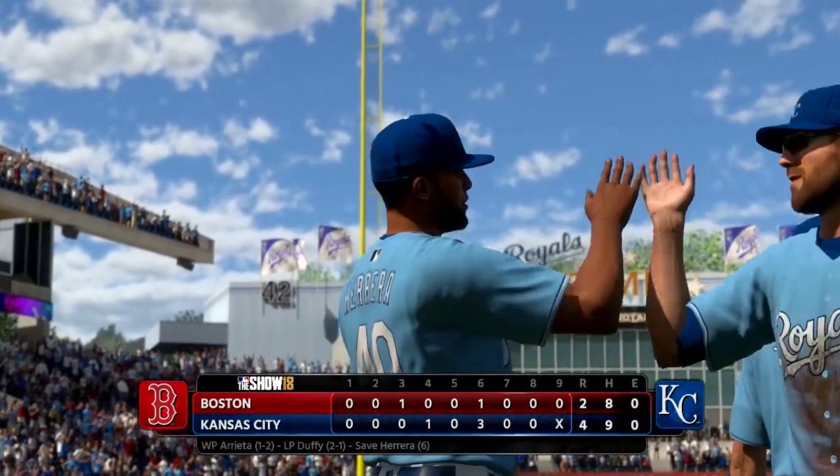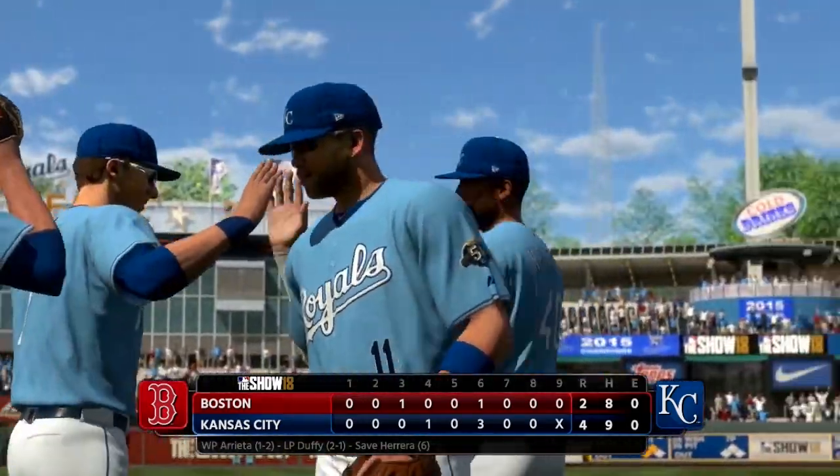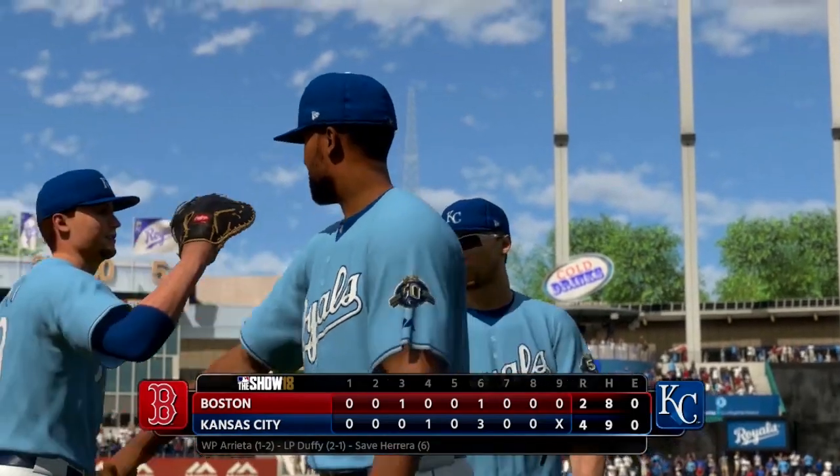With that being said, that's going to wrap things up here for this edition of Kansas City Royals Baseball. I've been your host Jerseyborn, and I'm saying goodbye.